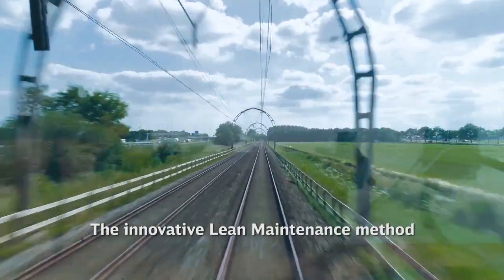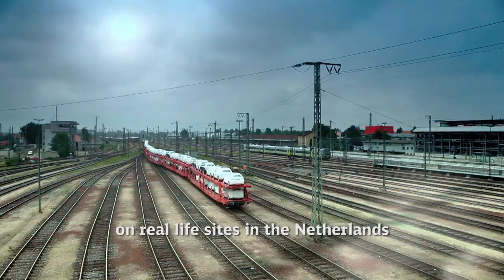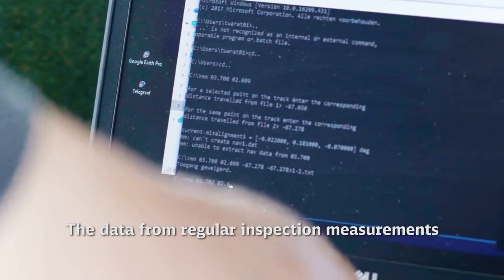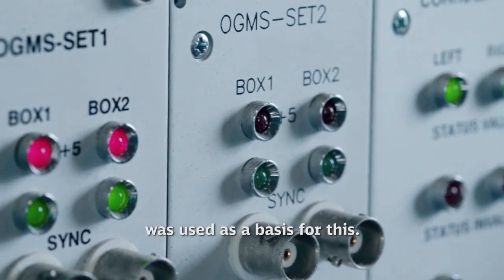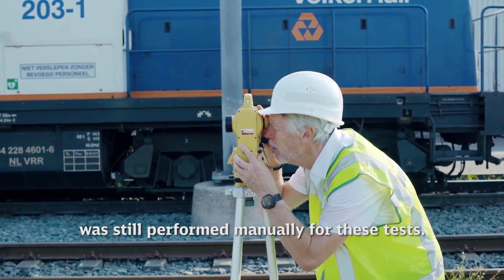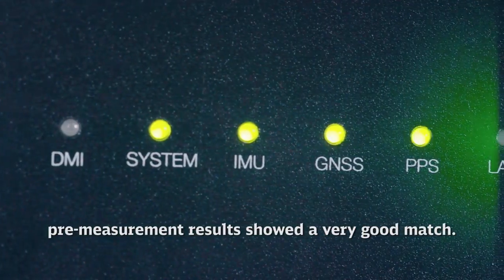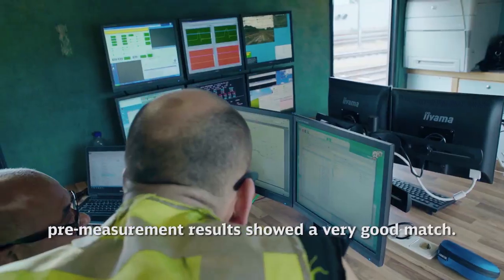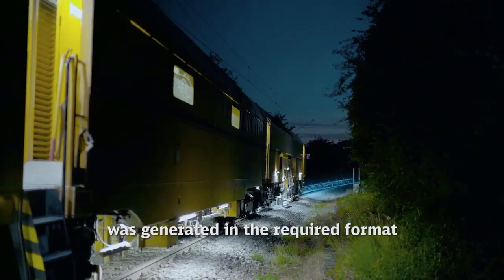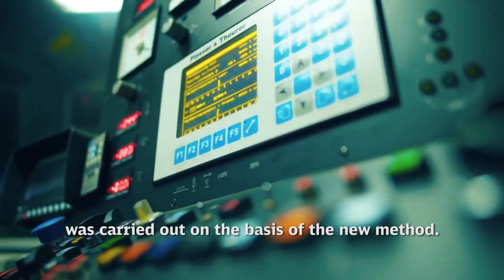The innovative lean maintenance method has already been successfully tested on real-life sites in the Netherlands and on the DB network. The data from regular inspection measurements was used as a basis for this. The quality assurance of the measurement data and location was still performed manually for these tests. Comparing processed inspection data with pre-measurement results showed a very good match. The data for the tamping machines was generated in the required format and the maintenance execution was carried out on the basis of the new method.